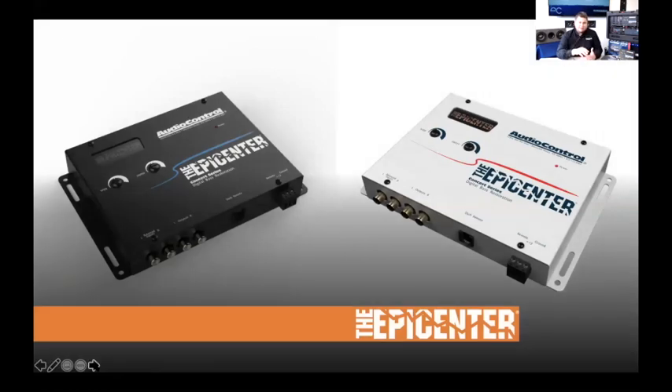Let's get into the Epicenter family. The Epicenter Concert Series is the original or trunk-mount Epicenter — I call it trunk-mount because it normally gets mounted in the trunk near the amplifiers. It has RCA line in, RCA line out, and is essentially a simple pass-through. If you've already got an amplifier and subwoofer all wired up, adding an Epicenter is easy — just a short one- or two-foot RCA to put it in the signal path.